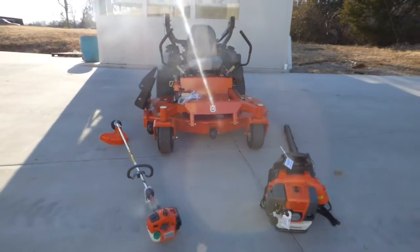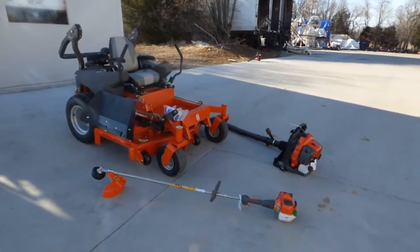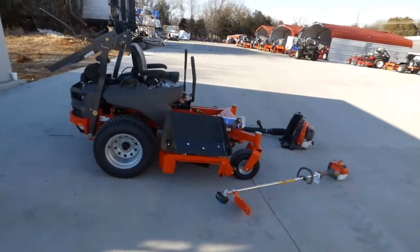This is a PZT60 package. It comes with a Husqvarna 323L string trimmer and a Husqvarna 350BT backpack blower.